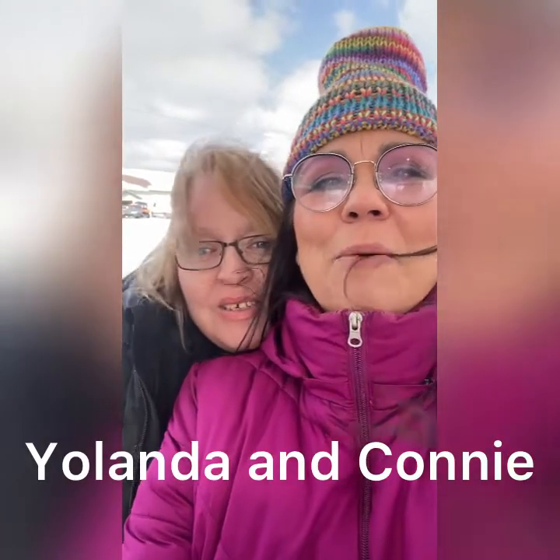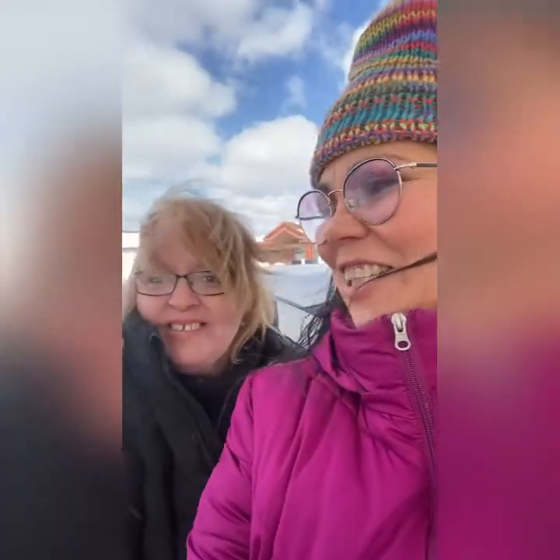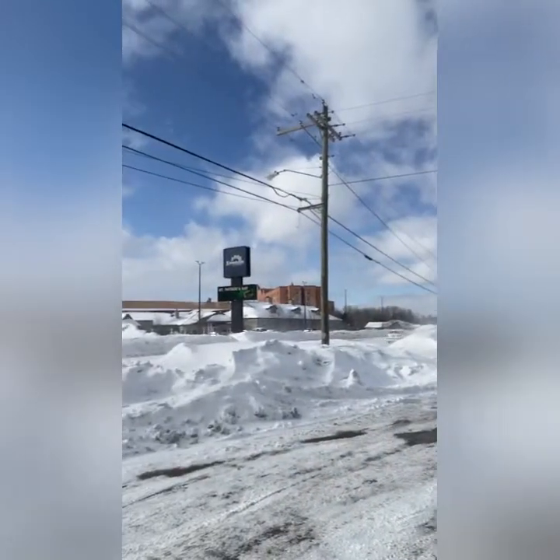Here I am with my cousin Yolanda — we call her Murph. We're getting gas at the Vic Gym. It's cold! It's real cold, eh? Freezing! I'll see you later, honey. Bye-bye! Behind me, you'll notice that that's the casino. That's where you can win the big bucks!